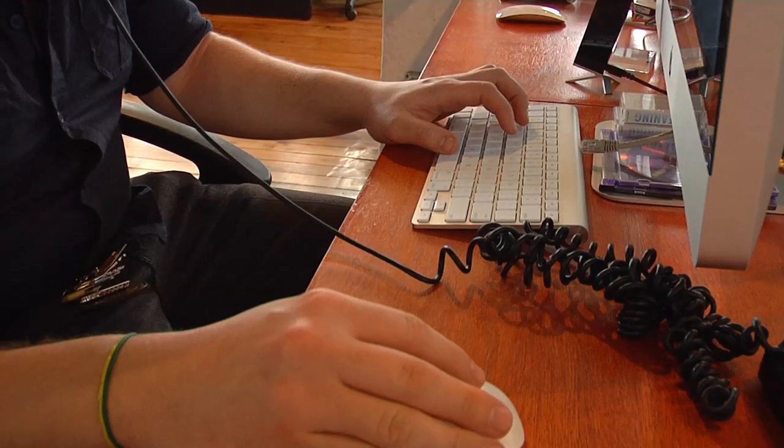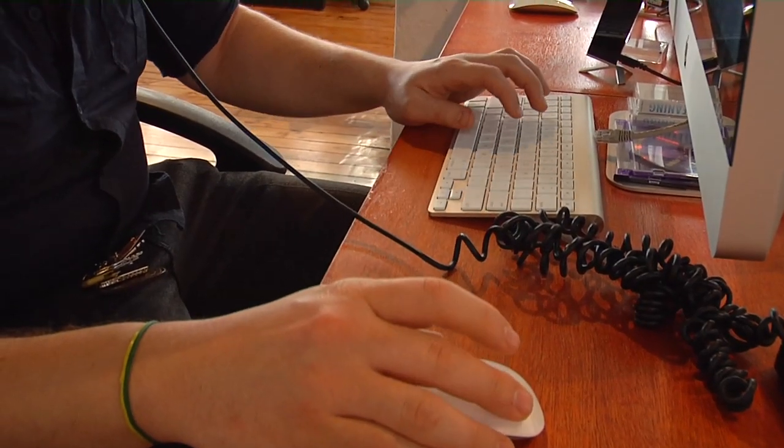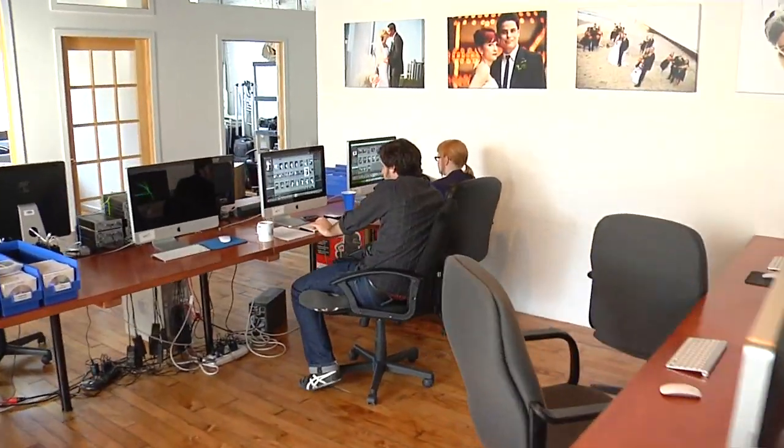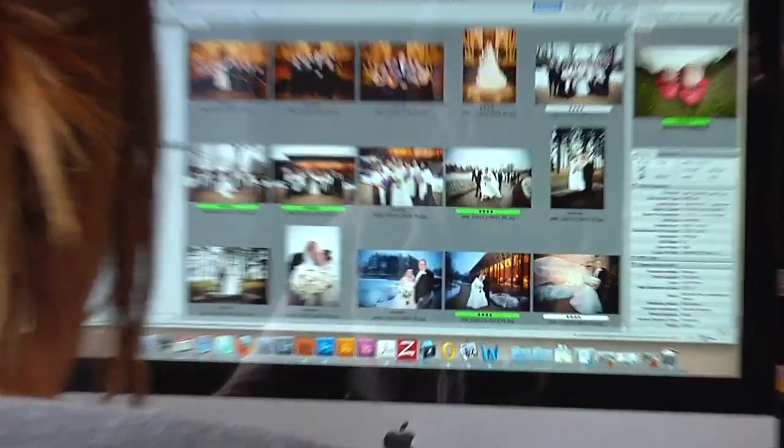Once the weddings are complete, we export that to long-term storage — LTS — in a secure safe at one of our off-site locations. If there was ever a disaster, we could be up and running at our remote location within a matter of hours and maintain production.